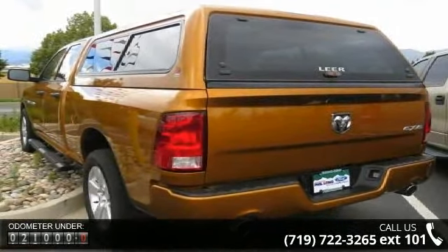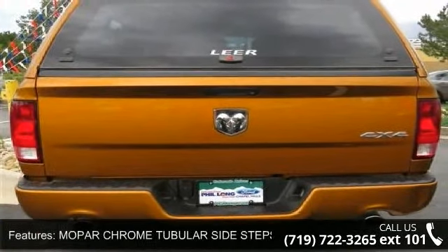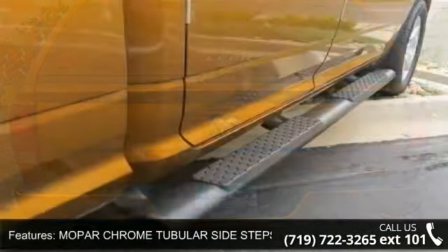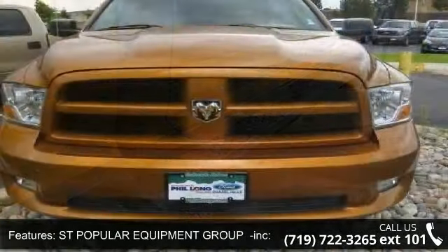Enjoy these notable features: automatic headlights, power mirrors, adjustable steering wheel, CD player, rear head airbag, vinyl seats, child safety locks, and traction control.